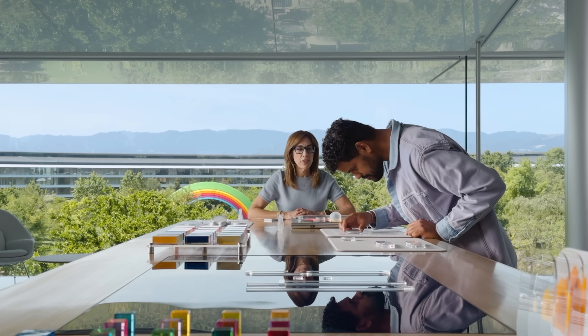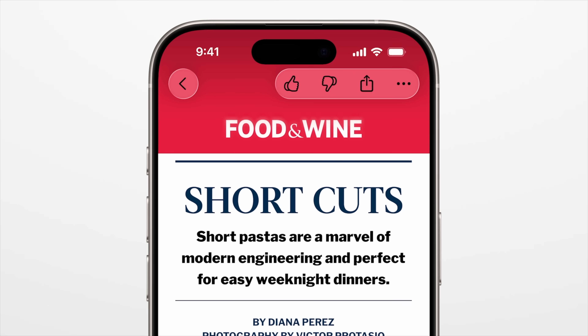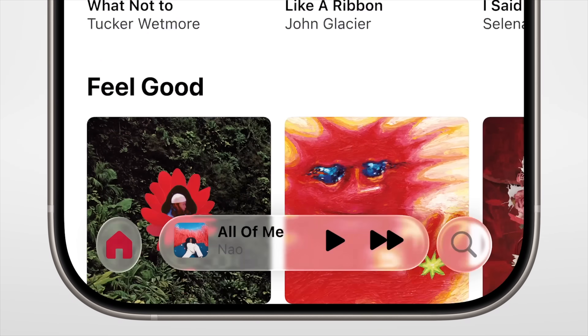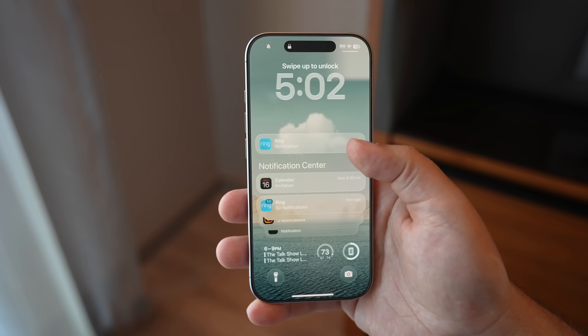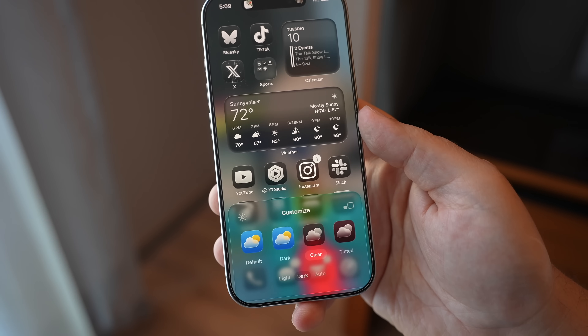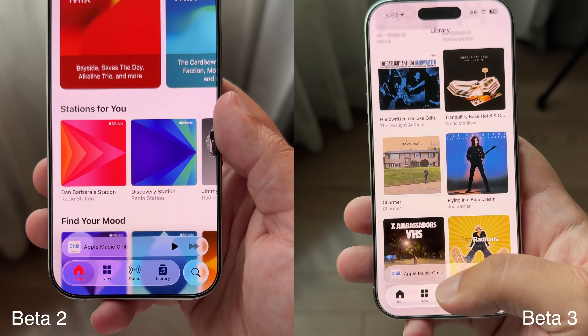Let's first talk about the liquid glass design, because this is a huge part of the beta and this is what's gone through quite a lot of changes over the last few weeks. The new liquid glass design is the new design language across all platforms for Apple this year, and it brings a translucent and frosted glass look depending on what part of the UI you're in. Navigation bars have that liquid glass element, and I personally really liked the look of it when it was announced. But after messing around with it in the first beta, I noticed the translucency was a bit much and made certain aspects of the UI hard to read — mostly with notifications and the Control Center.